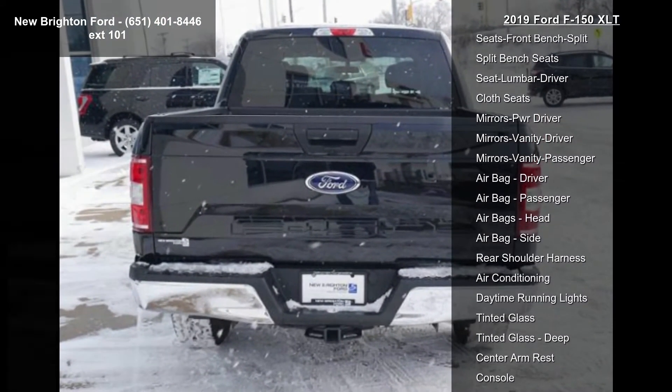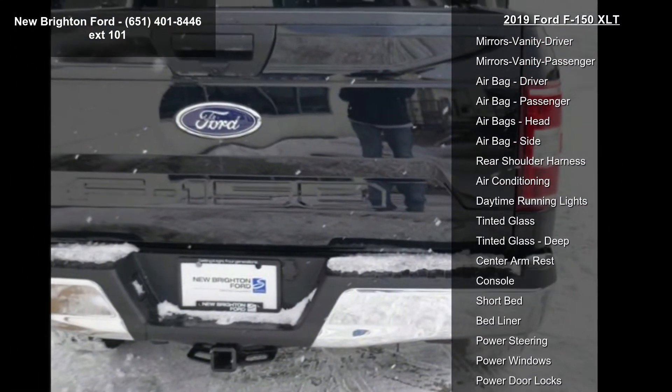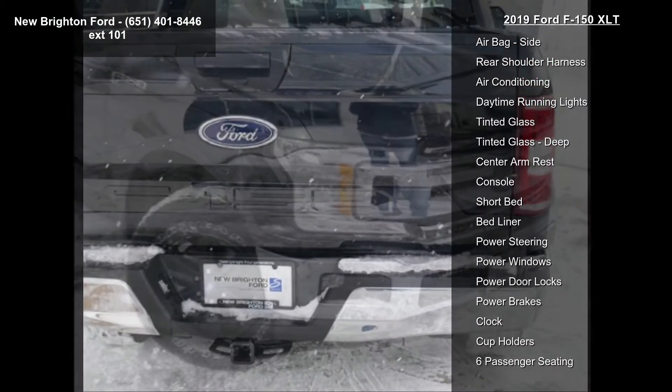Additional features include tilt wheel, traction control, ABS 4-wheel brakes, 4-wheel disc brakes, and a tire pressure monitoring system.